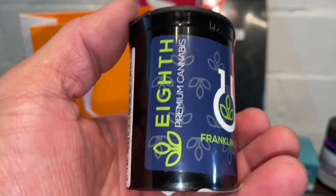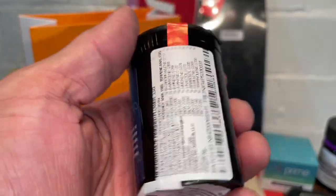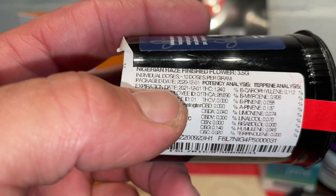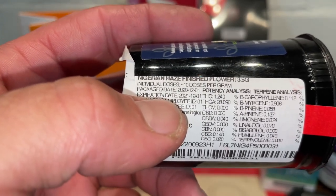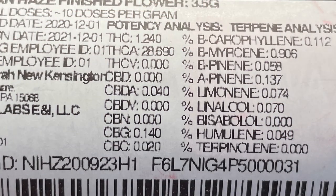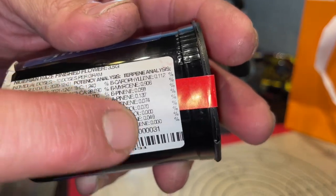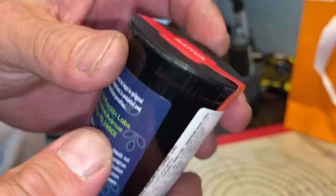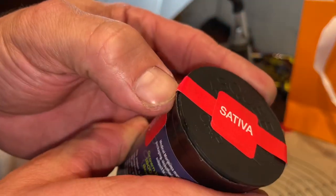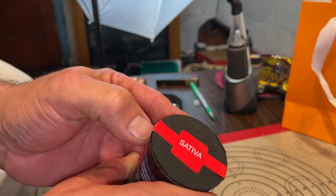Franklin Labs — I never had this eighth. Premium cannabis sativa — I like how they say it right there, the stress that it's a sativa. It is Nigerian Haze finished flower. Coming in almost 30% if you add them all up, probably like 25% actual THC altogether. This isn't that high, but it is what it is. Let's bust this baby open and try it out. I've been hearing a lot of good stuff about it — it's fire — so we're about to find out today.